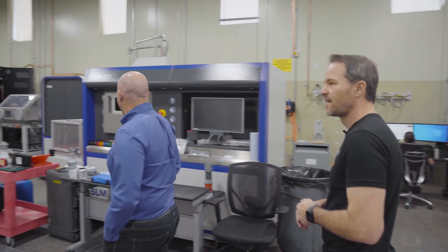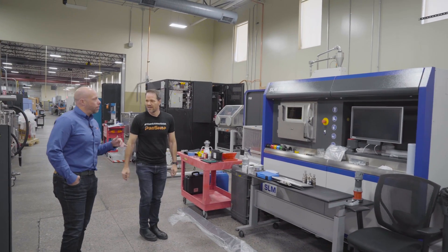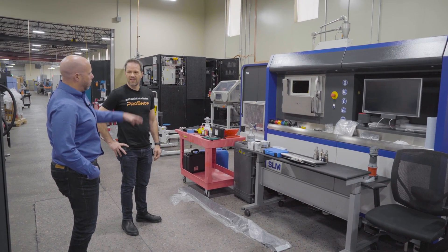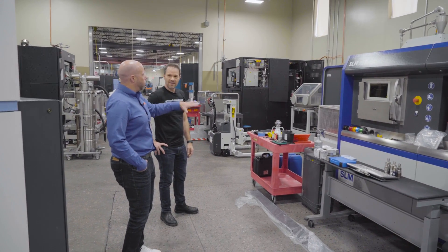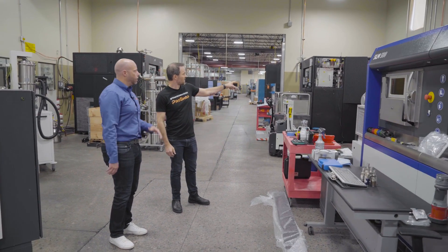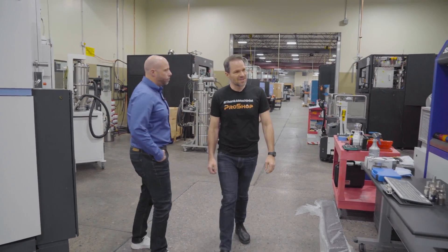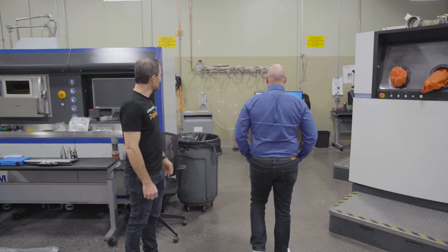This is our newest printer — it's actually being set up right now. This is an SLM 500 German machine. We're setting it up with aluminum AlSi10Mg for production. The machine has ancillary compartments and activities happening to the side, so you can process the build outside of the machine, which means your uptime is a lot better as opposed to having to tear everything down. There's a setup to vacuum off the powder in an inert environment.